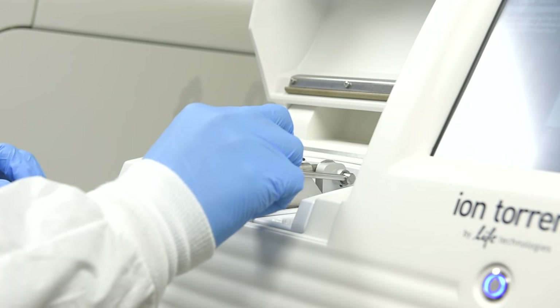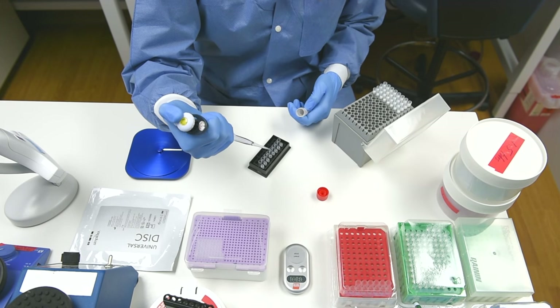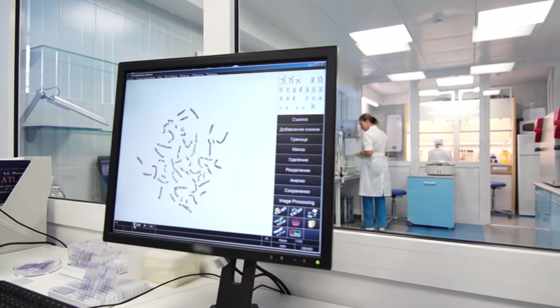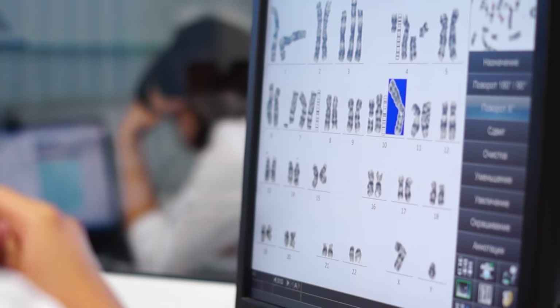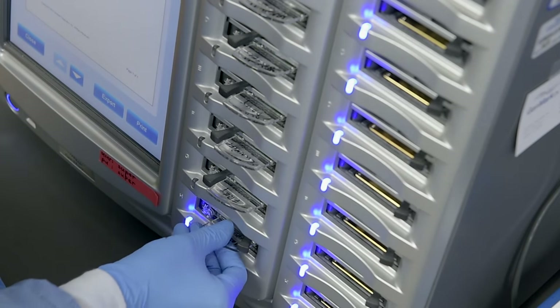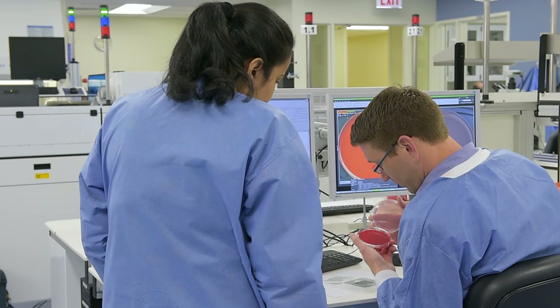We have today seven different clinics addressing the needs of patients. We have clinics like oncology, cardiology, neurology, and pharmacogenomics. These clinics allow patients to be seen, analyzed, and then we provide them a specific treatment based on their genomics.